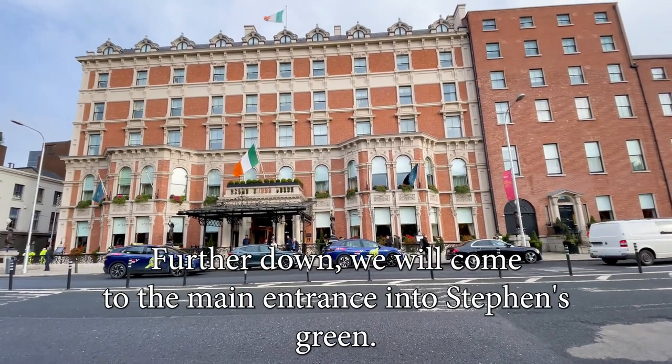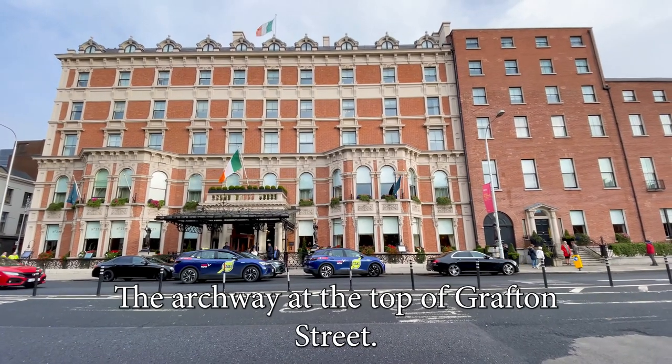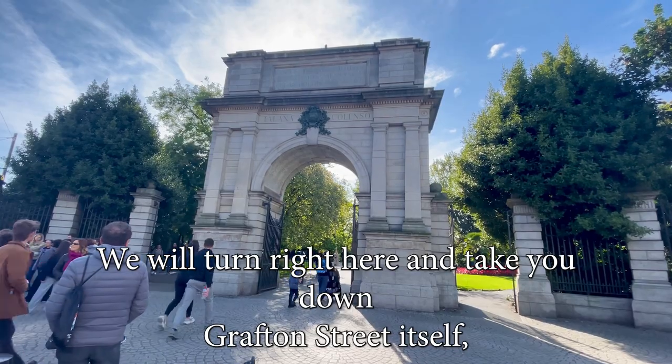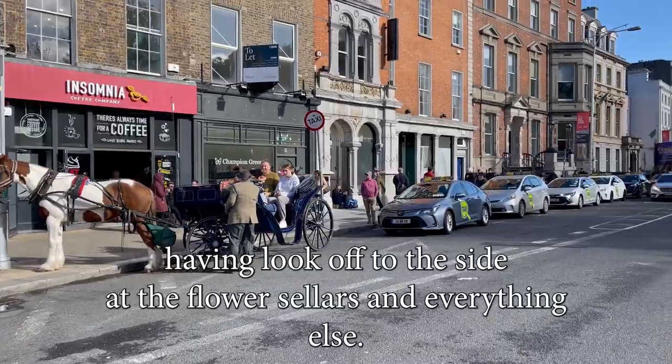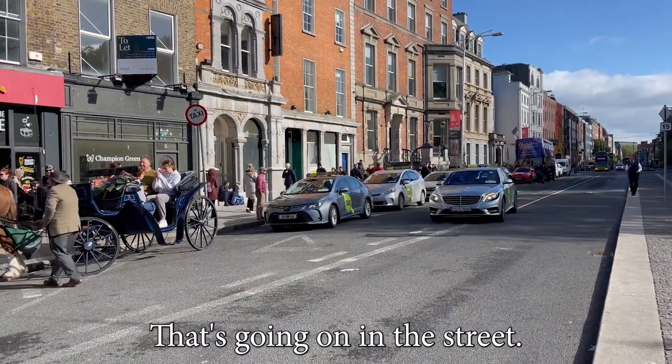Further down, we will come to the main entrance into Stephen's Green, the archway at the top of Grafton Street. We will turn right here and take you down Grafton Street itself, having a look off to the side at the flower stalls and everything else that's going on in the street.